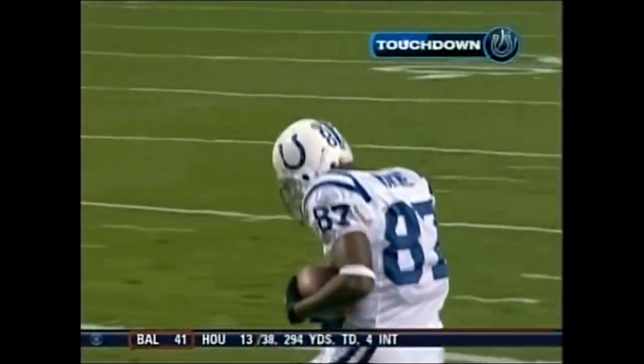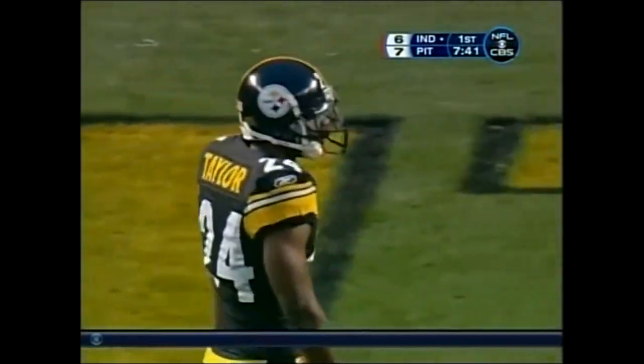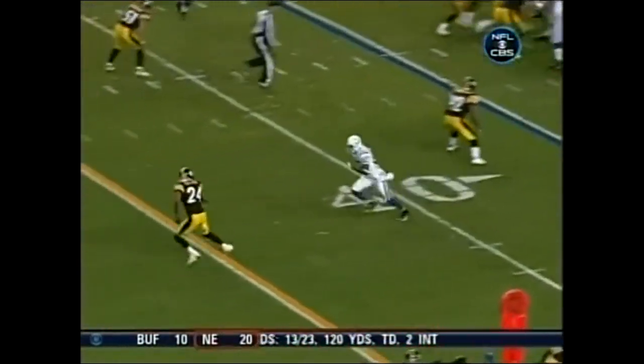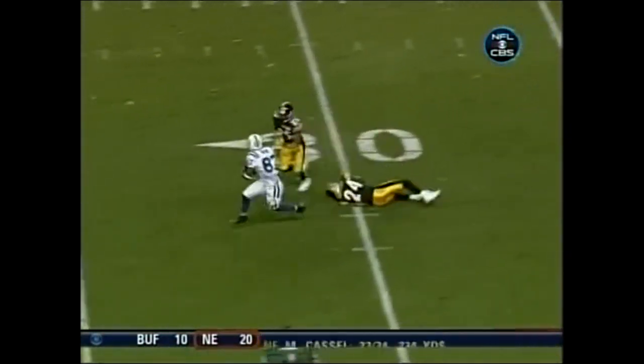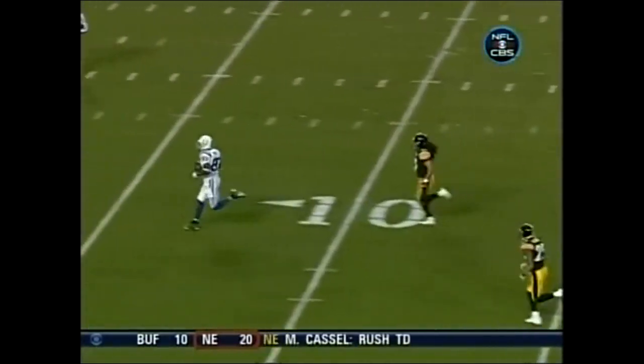65 yards. Ike Taylor tipped it, Wayne grabbed it, then he spun away from Ryan Clark. Ike Taylor is not fooled by the move of Reggie Wayne — he mistimes his jump just a little bit and tips it right to Reggie Wayne.